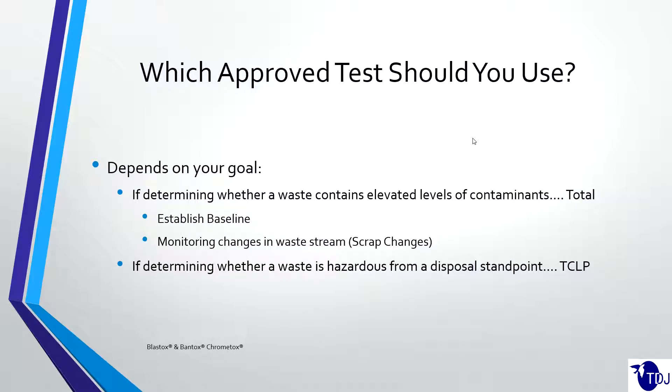We talked about totals and TCLP. TCLP is what you need to characterize your waste as hazardous or not. Totals are also an important test for a couple of reasons: you can establish a baseline and monitor changes in the waste stream or scrap changes in the system. We recommend running totals — it's a fairly cheap test, typically about $10 per metal — and if you record the results in a spreadsheet over time, you can go back and see changes in your system, whether it's changes in the scrap, the melt process, the furnace, or different cokes used in the process. From a regulatory standpoint, that's important to keep an eye on.